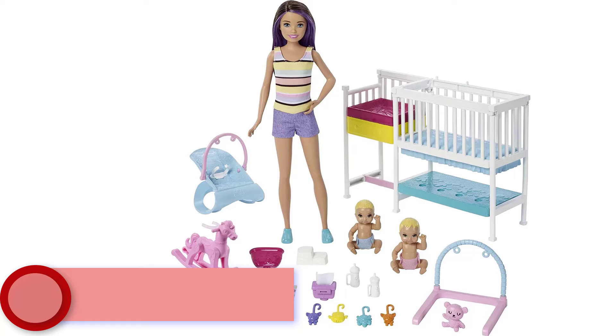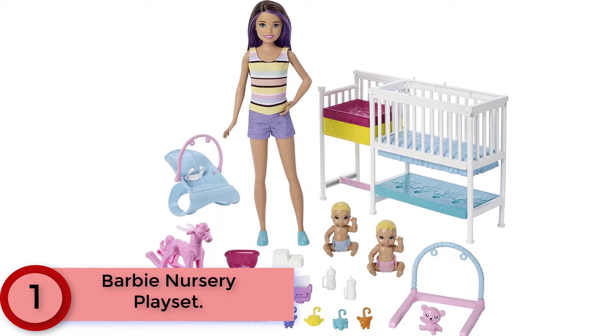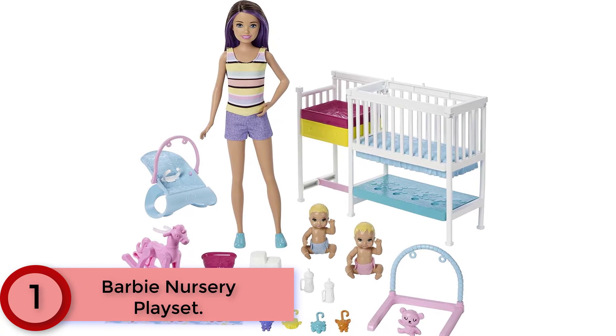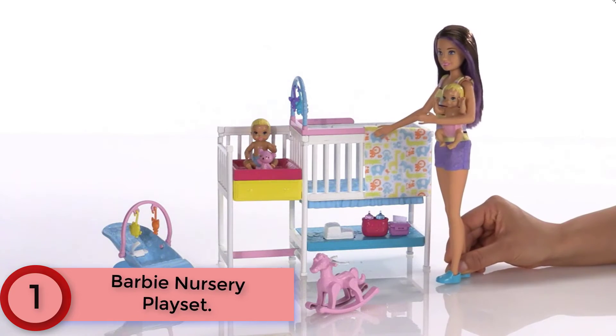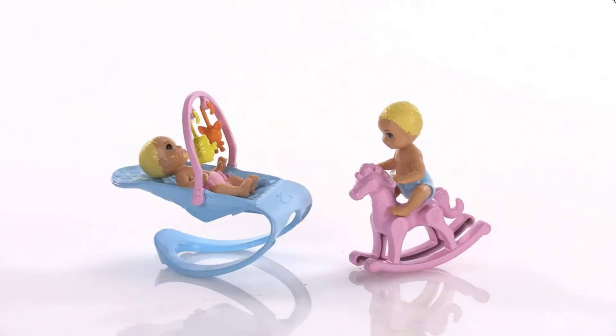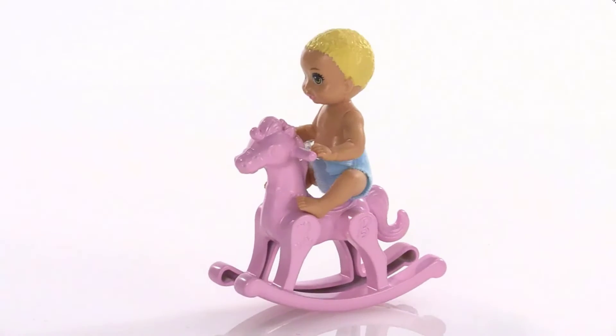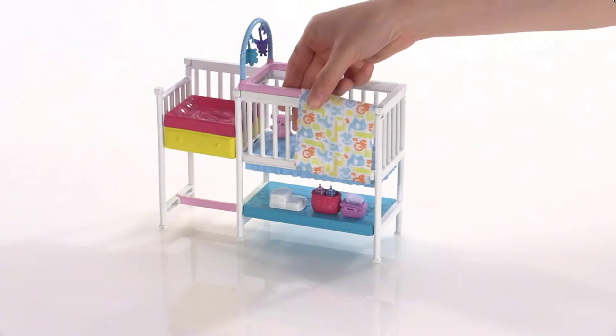Finally at Number 1: Barbie Nursery Playset. Dolls and toys let kids explore their nurturing side as the babysitter. Skipper Doll's Nap and Nurture Nursery Playset encourages imaginations to take charge, helping Skipper Doll care for two adorable baby dolls. With over 15 pieces including a crib with changing station, it adds lots of storytelling fun.